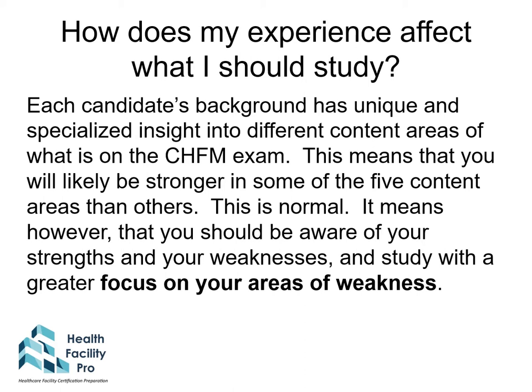You will be stronger in one or more of the content areas than others — this is normal. You should be aware of your strengths and weaknesses and study with greater focus on your areas of weakness to help them become strengths.